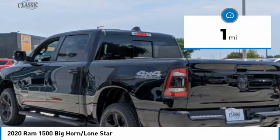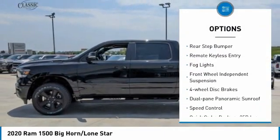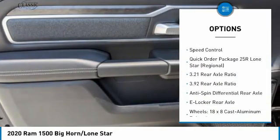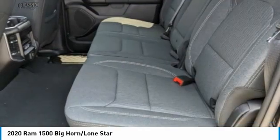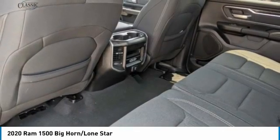Here are some of this vehicle's great options: electronic stability control, brake assist, traction control, rear step bumper, remote keyless entry, fog lights, front wheel independent suspension, four wheel disc brakes, dual pane panoramic sunroof, and speed control.